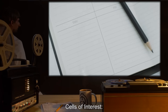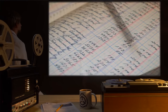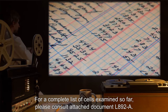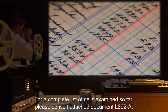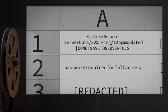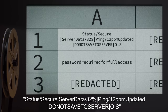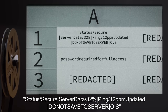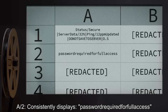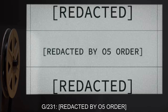Cells of Interest: The following is by no means an exhaustive list. For a complete list of cells examined so far, please consult attached document L-892-A. A-1 consistently displays: "Status/Secure. Server data 32%. Ping 12 ppm. Updated. Do not save to server. O-S." A-2 consistently displays: "Password required for full access. G-231."